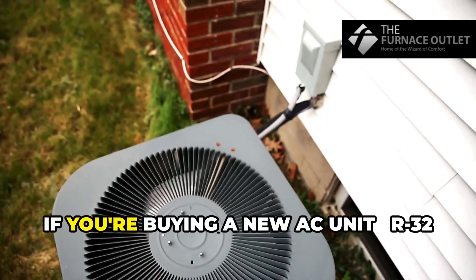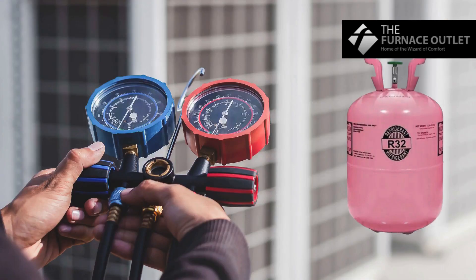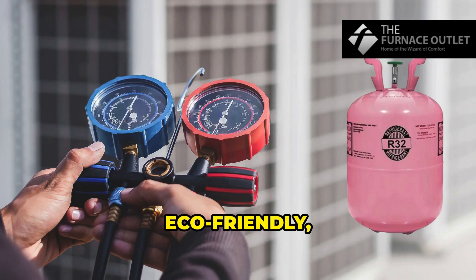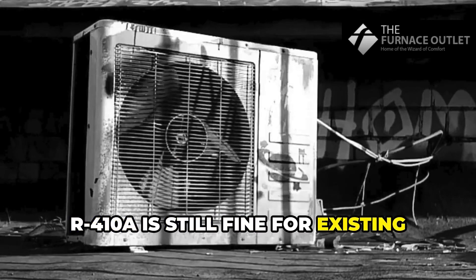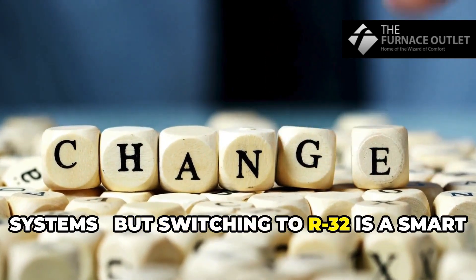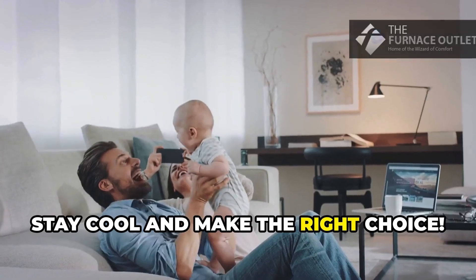So what's the verdict? If you're buying a new AC unit, R32 is your best bet — it's efficient, eco-friendly, and cost-saving. R410A is still fine for existing systems, but switching to R32 is a smart move for the future. Thanks for watching. Stay cool and make the right choice.